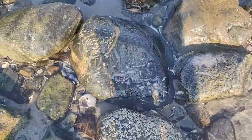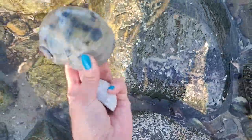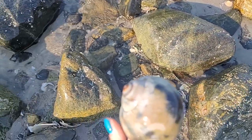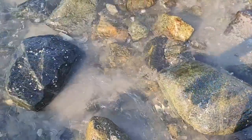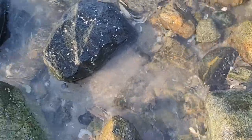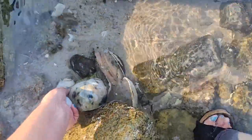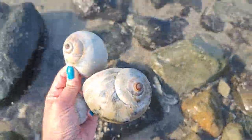Holy cow, I'm freaking out — look at these! Look at the size of these! This is insane, and there's another one over there. Oh my goodness, the ocean is super rough and all of this really cool stuff is getting kicked up. I am like freaking out!